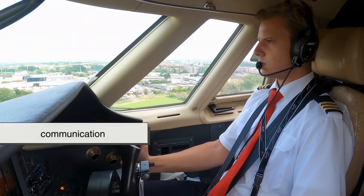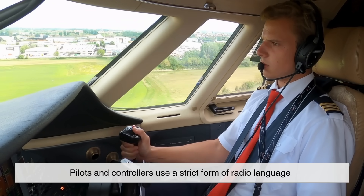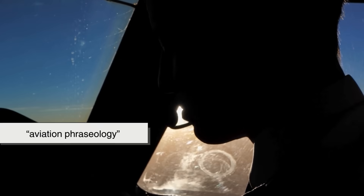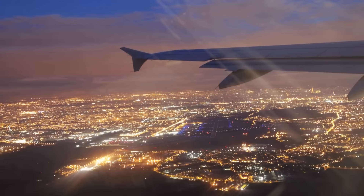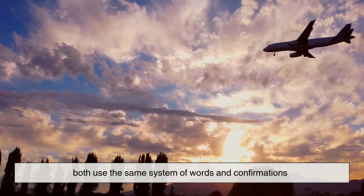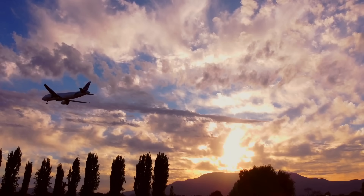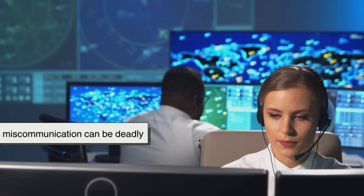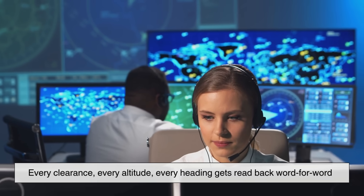None of this works without communication. Pilots and controllers use a strict form of radio language called aviation phraseology — standardized worldwide, so a pilot flying in New York and another flying in Tokyo both use the same system of words and confirmations. This strictness exists because miscommunication can be deadly. Every clearance, every altitude, every heading gets read back word for word.